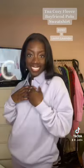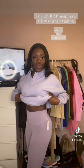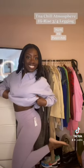This is also good for chilling — it's just like a foxy boyfriend hoodie. These are the TNA Butter Leggings; I actually had to return these, but they are super comfy — I just got the wrong color. This is the TNA Cozy Fleece Boyfriend Polo Sweatshirt, super fun, and then I got the TNA Chill Atmosphere Leggings to match.